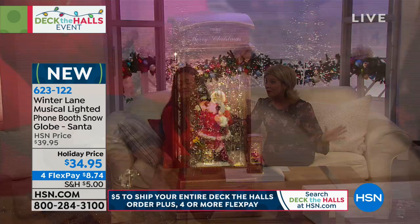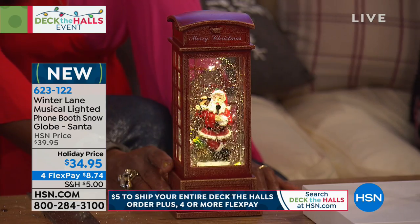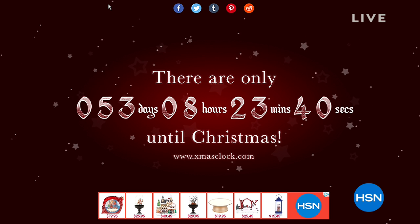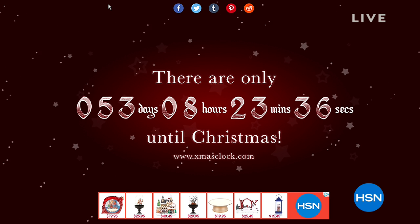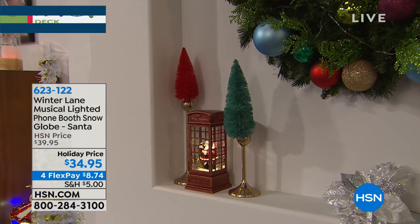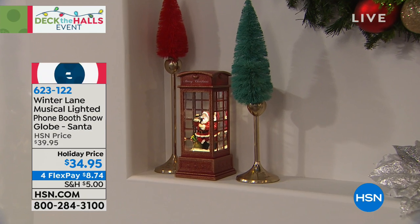I believe Christmas is 53 days away. Don't say that. It's eight Saturdays away — Michelle Yarn reminded me. Eight Saturdays. Before you even blink your eyes. Thank goodness for hsn.com and for this event today. Days like this allow us to give thought and consideration to our decor, some of our gifting, or how we want to present our home for the holidays.